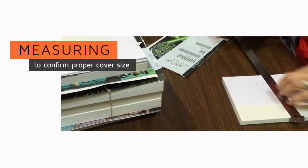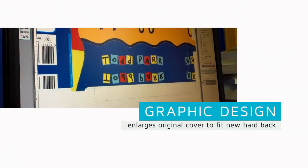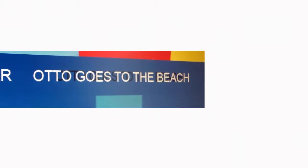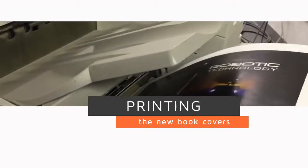Covers, backs, and spines are reproduced using precision digital technology. Special attention is placed on making type and information — even in the smallest of areas — consistent and easy to read.